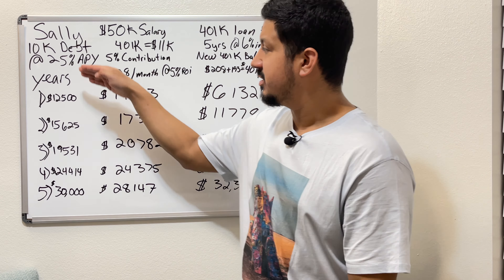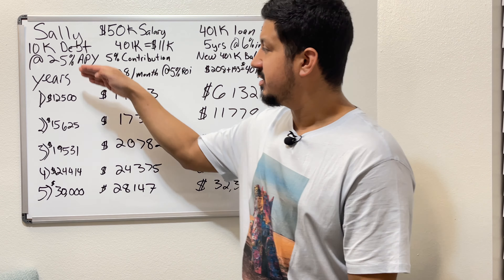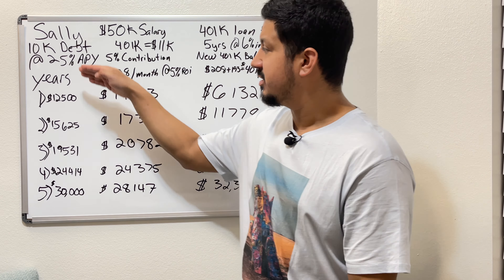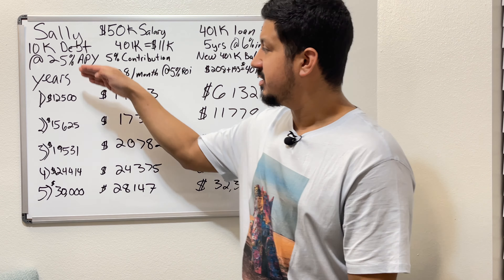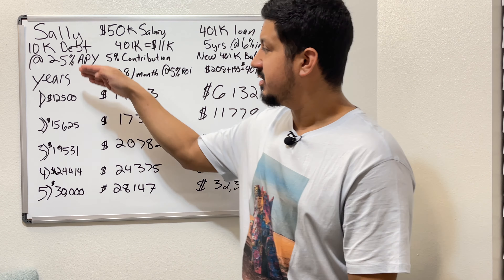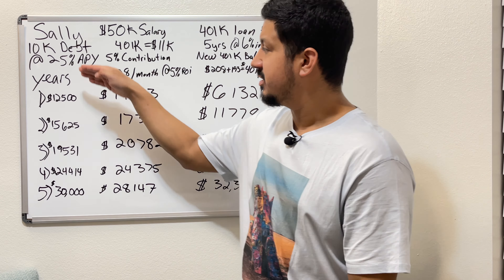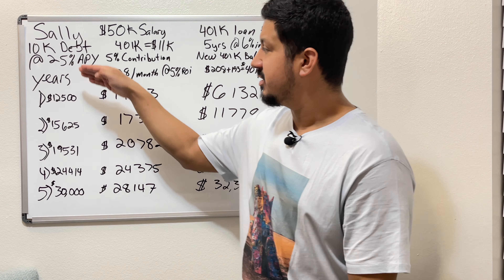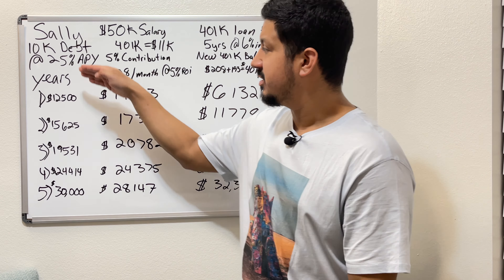When Sally was hired, she remembers them saying: if you don't choose an investment, we'll automatically choose one for you. So Sally doesn't even know what she's investing in inside her 401k. She watched a video showing how to choose funds inside a 401k, so she goes into her 401k, starts digging, and looks at her investment options. She finds that the company signed her up for the moderate fund, which receives anywhere from a 3 to 5% annual rate of return.